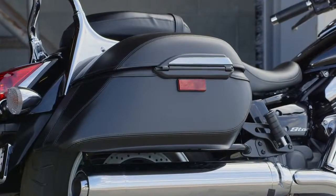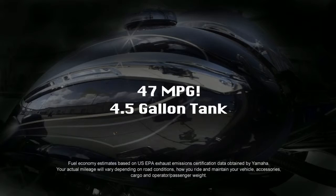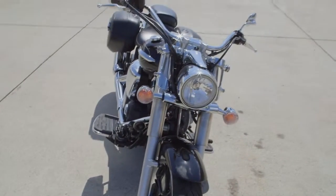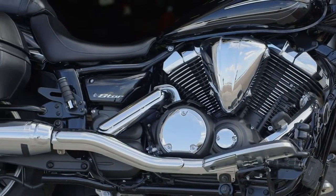Now add in leather-wrapped hard side bags and an estimated 47 miles per gallon with a generous 4.5-gallon tank, and there's no telling how far you'll go. Whether you're on a curvy stretch of back road or cruising down the boulevard, the V-Star 950 Tourer truly is a class leader.